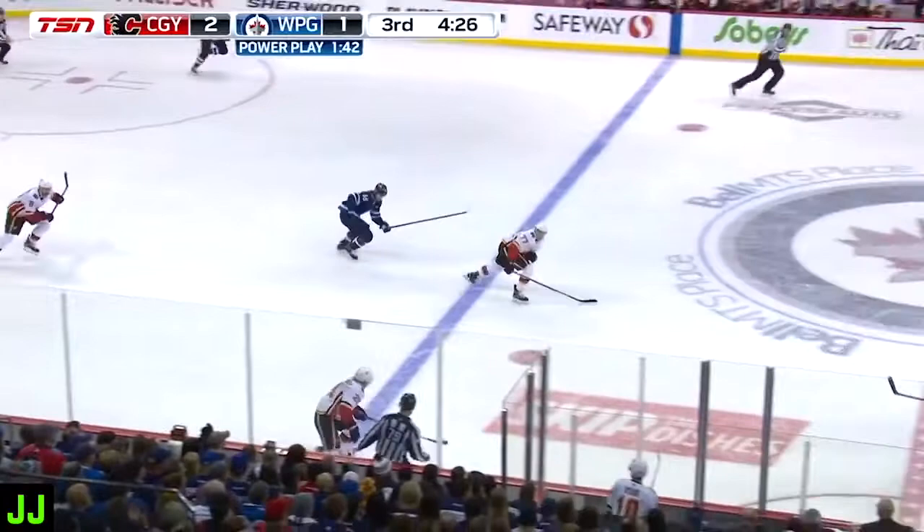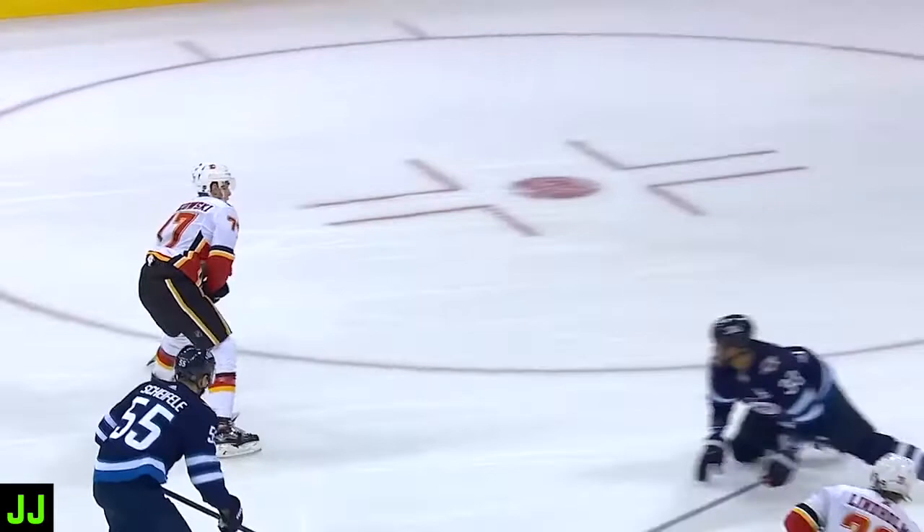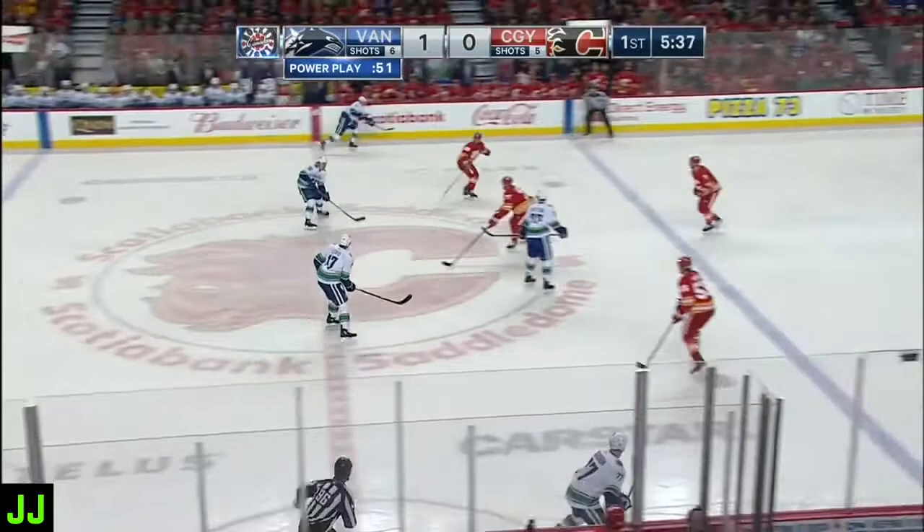The Flames will break out two on one — shorthanded. Jankowski with Lindholm. Scores! Mark Jankowski with a shorthanded goal for the tenth time this year. The Calgary Flames have scored a man down and have a 3-1 lead.